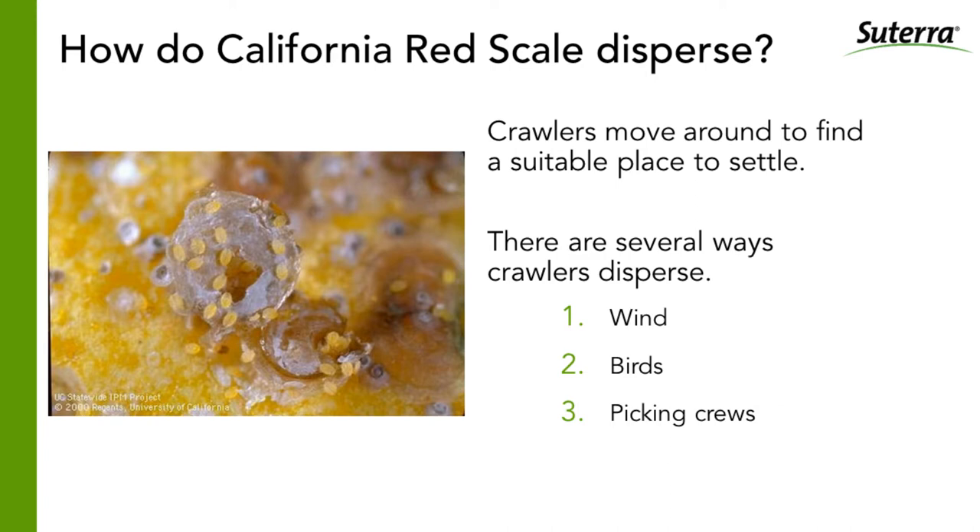How does California red scale move through the orchard? It can be picked up by wind — in a strong windstorm, crawlers can actually be lifted off a branch or leaf and thrown to the next tree. Perching birds will pick them up on their claws and move them from tree to tree. But most red scale is moved through the orchard by machinery. If infested trees are planted having been infested in a nursery, that's another way of spreading red scale. Scales will drop onto machinery, get moved to the next tree, hop off, and start their life cycle there.